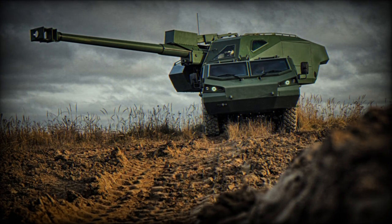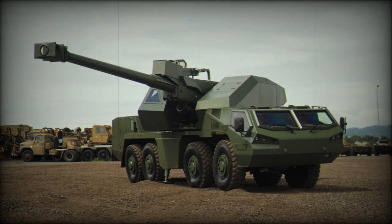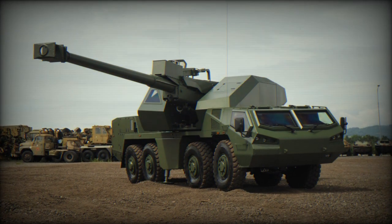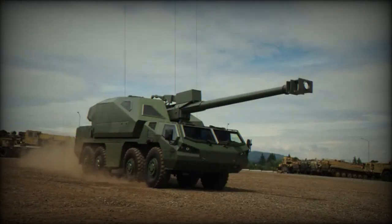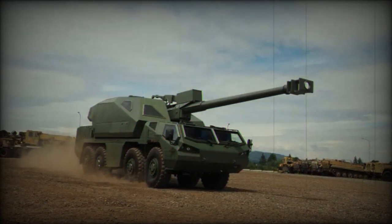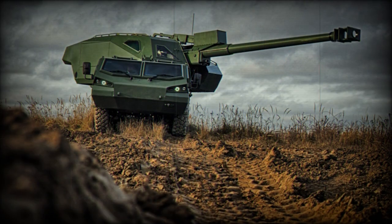This technique is designed to overwhelm enemy defenses or achieve a concentrated effect on the target. The Dita 155mm is an 8x8 self-propelled howitzer being developed by the Czech defense company Excalibur Army to address modern-day artillery challenges. This system is derived from the Tatra 8x8 truck-mounted howitzer designs.